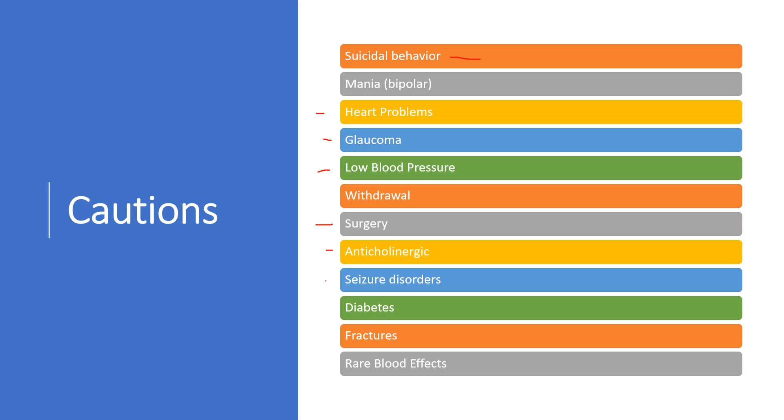Seizure disorders — it needs to be used with caution in folks with seizure disorders. Diabetes: if you have diabetes, we do see this used a lot for nerve pain associated with diabetes, but it can affect blood sugars. So if you're monitoring sugars, keep that in mind — if you start on amitriptyline and your sugars are out of whack, it could be the amitriptyline. It has also been shown to increase the risk of fractures, and there are certain rare blood effects that can occur. That's why if you're on this, you should see your doctor on a regular basis and have labs done to check.